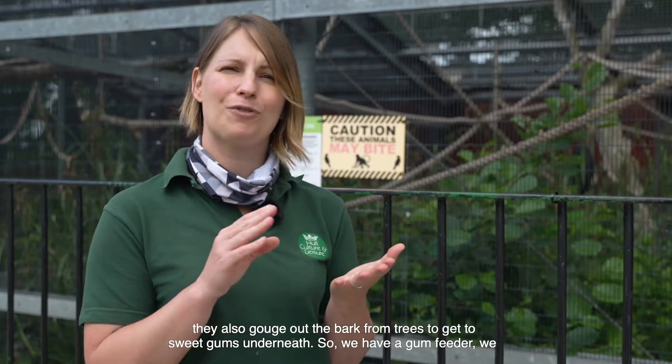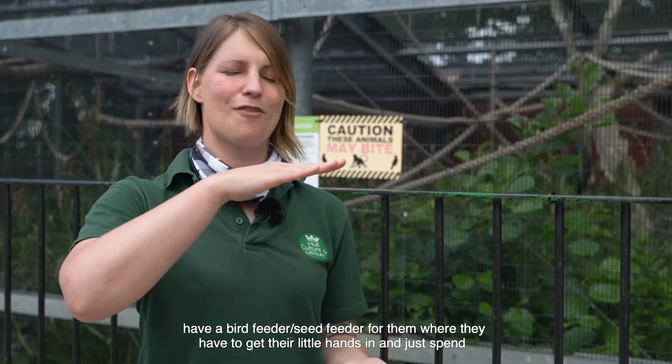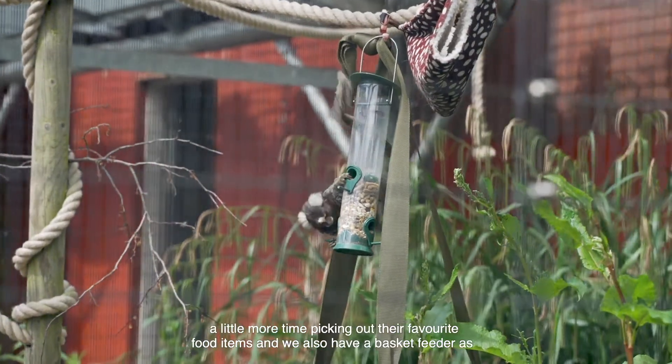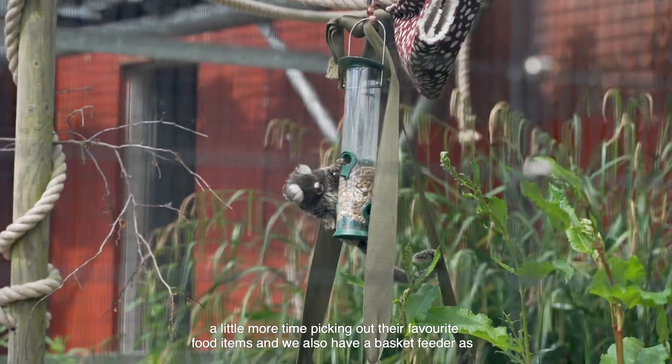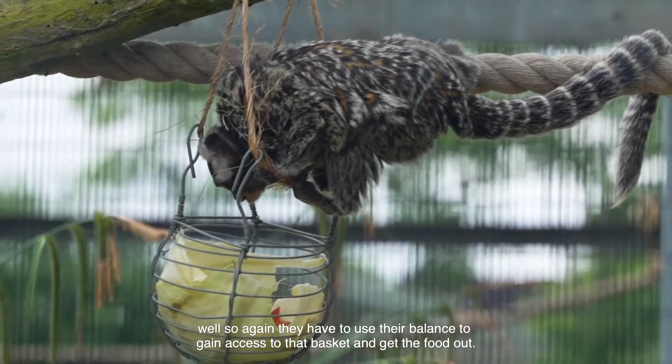So we have a gum feeder, and a bird feeder cum seed feeder where they have to get their little hands in and spend a little more time picking out their favourite food items. We also have a basket feeder so they have to use their balance to gain access to the basket and get the food out.